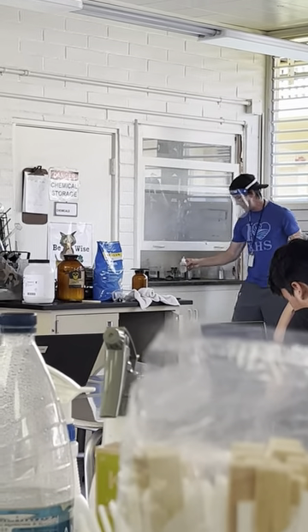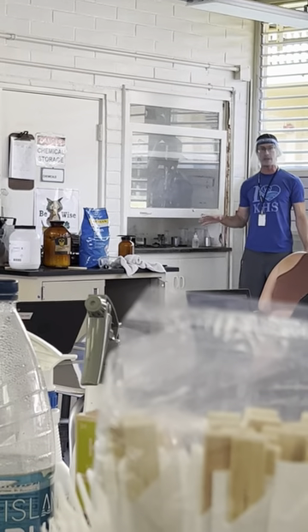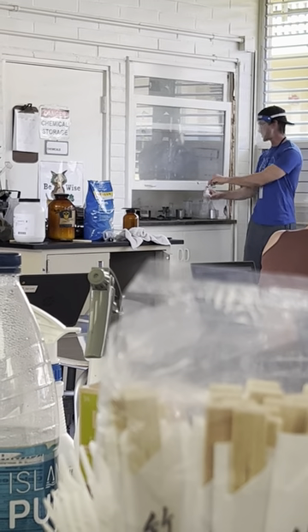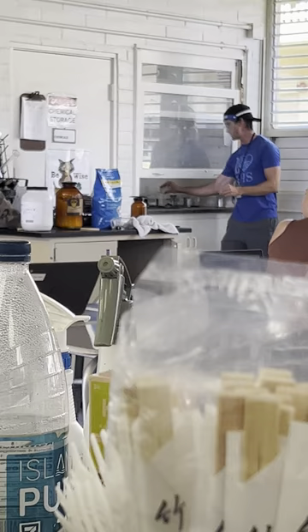If we just left it, eventually it would react, but I don't have time to wait around. So I have here a bottle of concentrated sulfuric acid, and I'm just going to put a few drops.